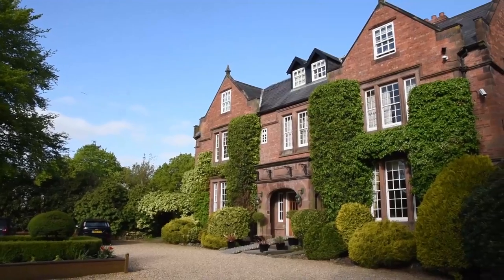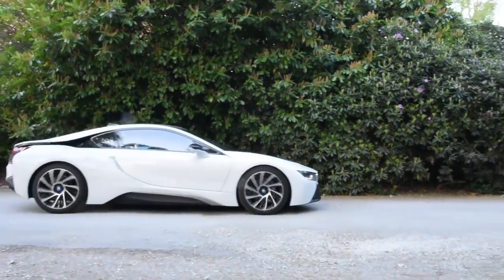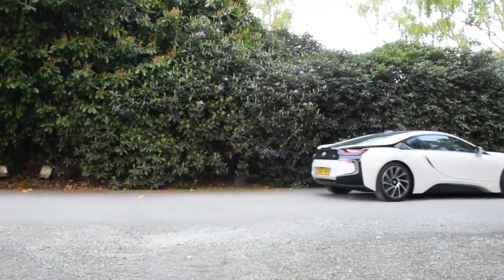Good morning guys, welcome to Suvacasa London and a bright and early start in Cheshire. I'm a stone's throw away from Alton Park and I'm in the Revere Range Rover HSR 650, but today it is all about BMW — so ignore that car.